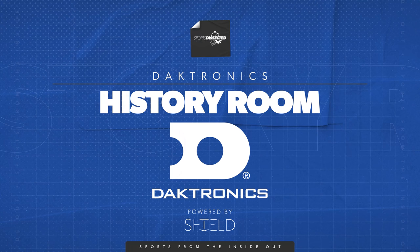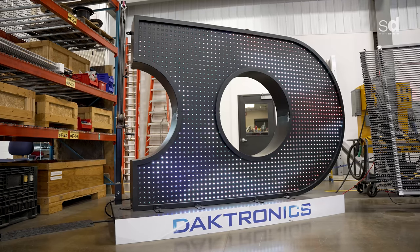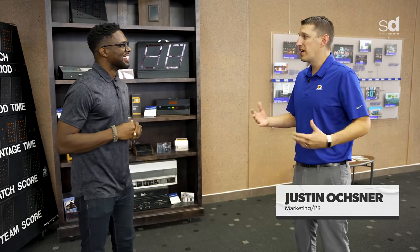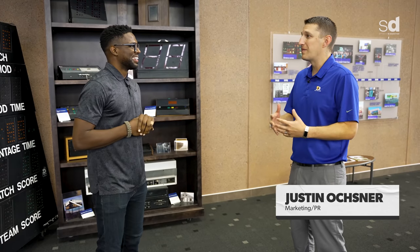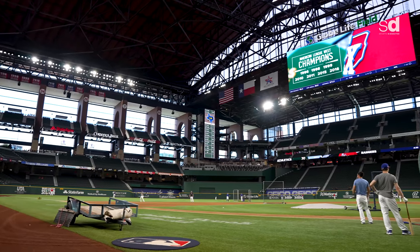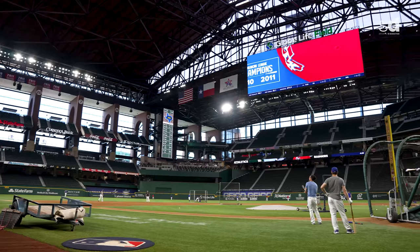We're here with Justin Ochsner of Daktronics. You can expect to see some history of where the company has grown from 1968 all the way to today, and how those big video displays that you see in sports stadiums are actually made.